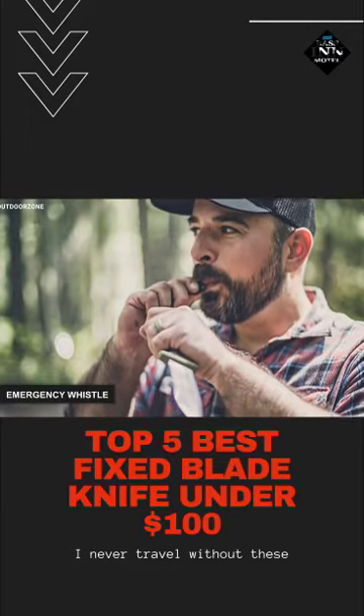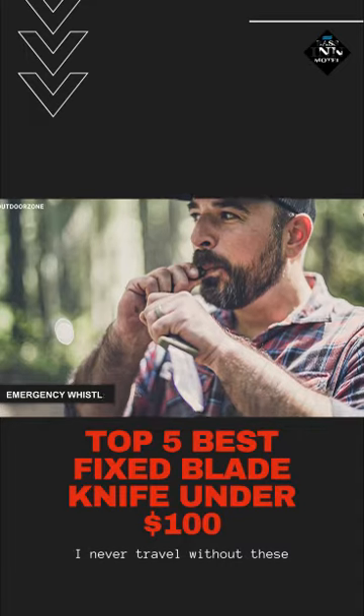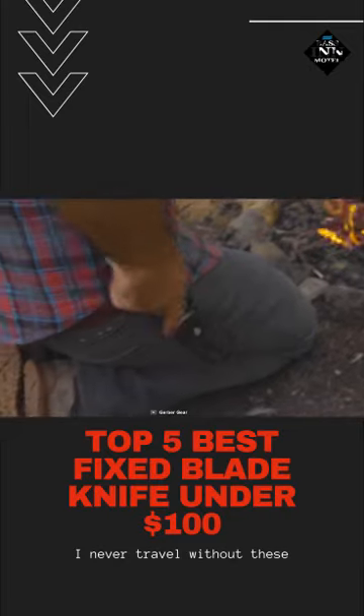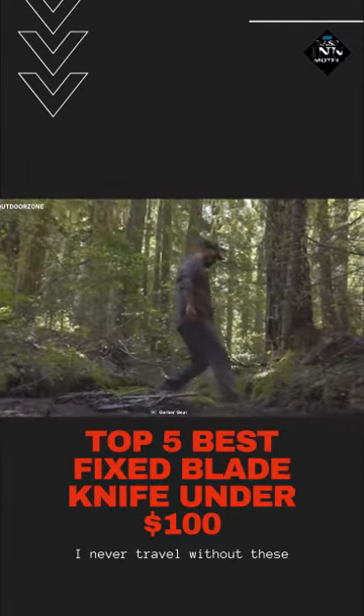Lastly, the blade also features an emergency whistle for added convenience. All in all, this Gerber Ultimate is flooded with many valuable features that will help you accomplish various cutting jobs and let you take control in the wild.